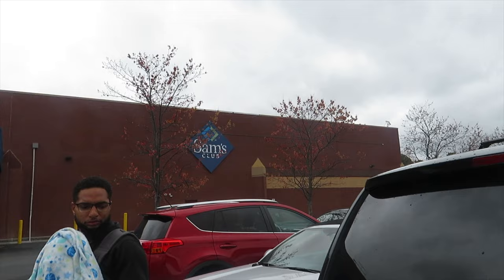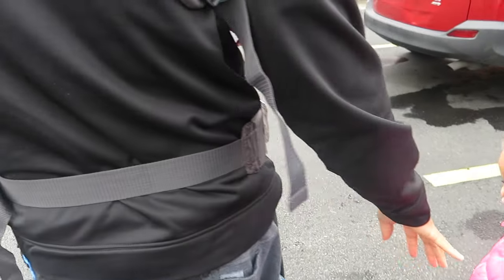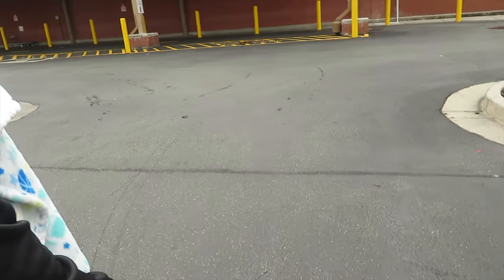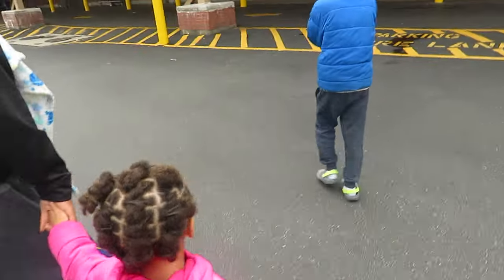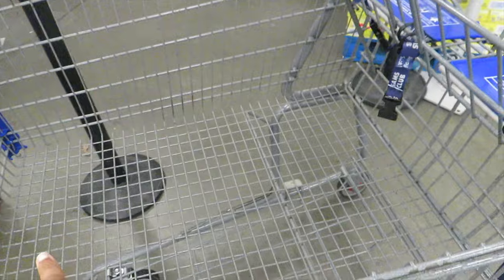Let's go into Sam's Club and get to shopping. It doesn't look like that many people — we like to go in the morning. That's when the elders shop, and it's not too crowded. We're about to go in there and get our groceries. Come on, everybody get in — somebody get in the front so we can see you. Hold baby girl's hand. It is freezing out here!